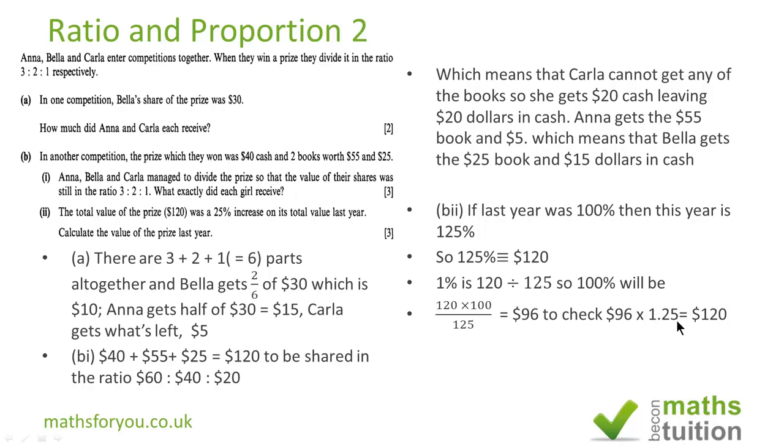To check: if we multiply 96 dollars by 1.25, we get 120. So we're right — that's correct.